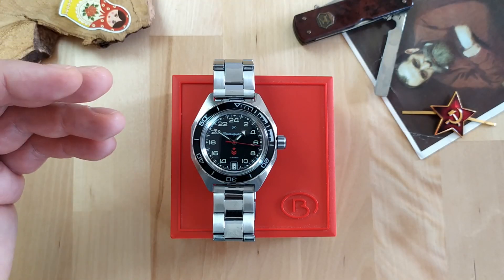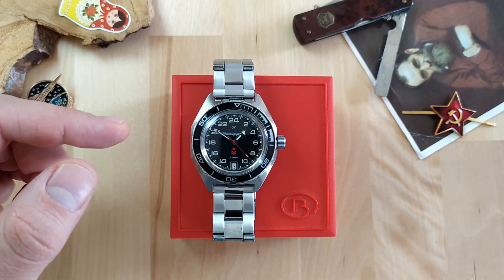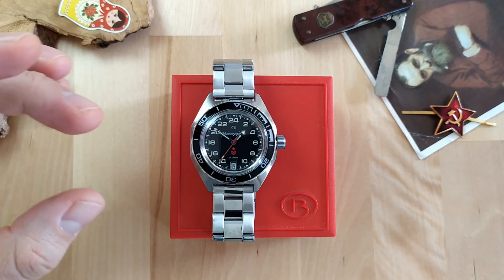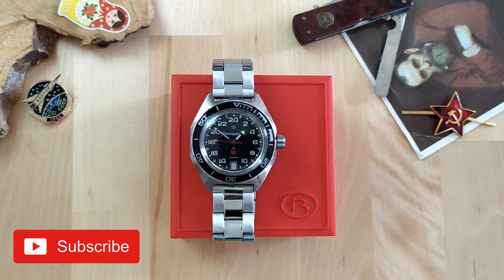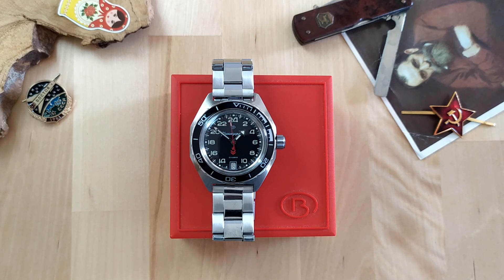I'd love to know what you think about this watch in the comments below. If you want to own it, I'll put links for eBay and Amazon in the description — note these are affiliate links that won't cost you more but generate a small commission that helps keep the channel going. If you liked this video, please give it a thumbs up and subscribe. Follow me on Instagram to get to know me and my collection better. Thank you very much for watching, and I'll see you next time.